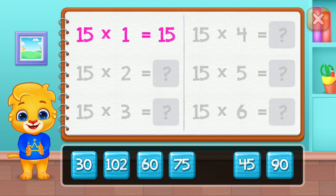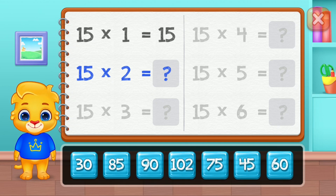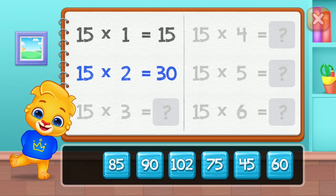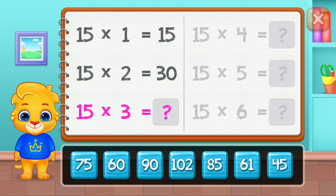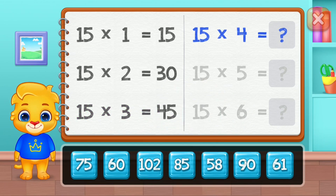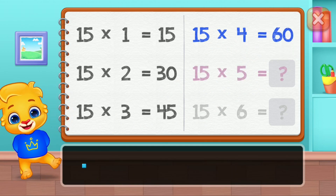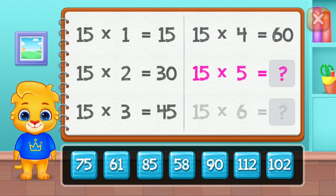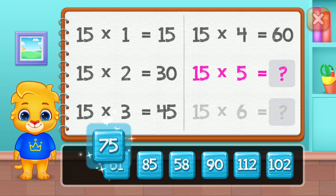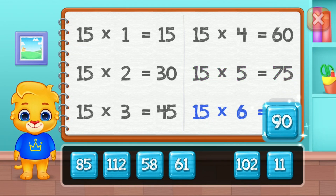Fifteen. Thirty. Forty-five. Sixty. Seventy-five. Good job! Ninety.